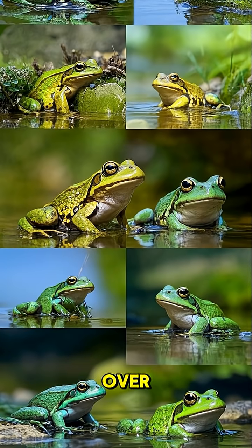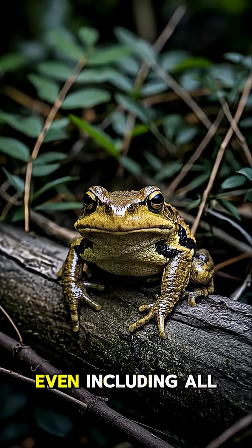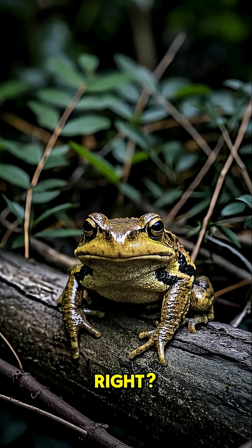Did you know that there are over 7,000 different species of frogs, and that's not even including all the different types of toads? Look at this guy — he's a toad, right?